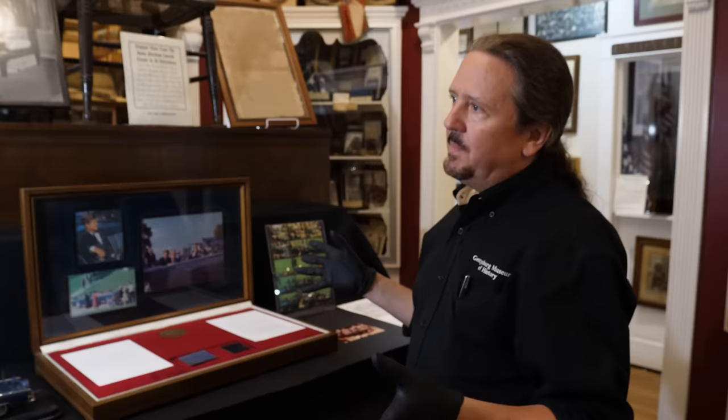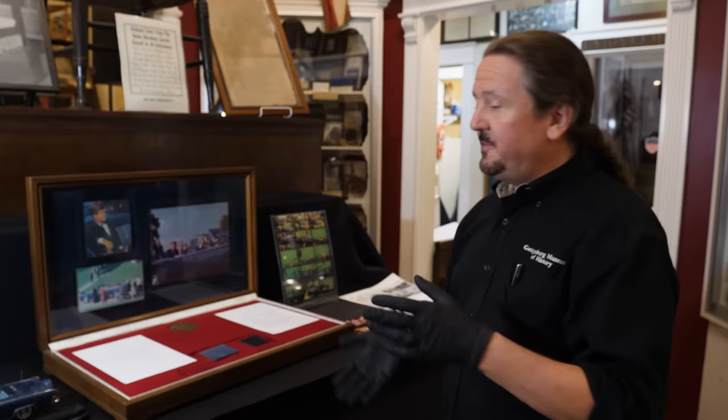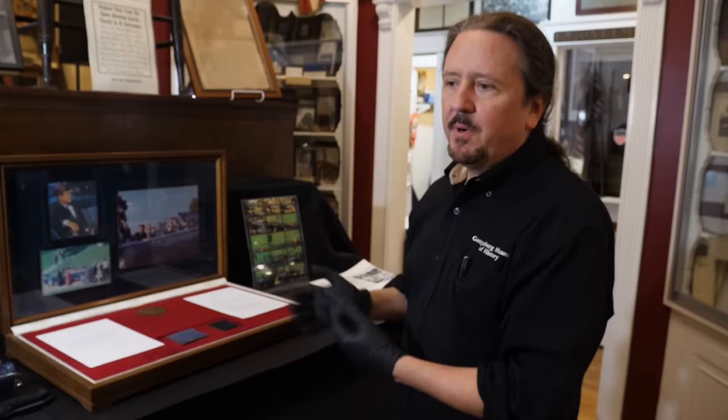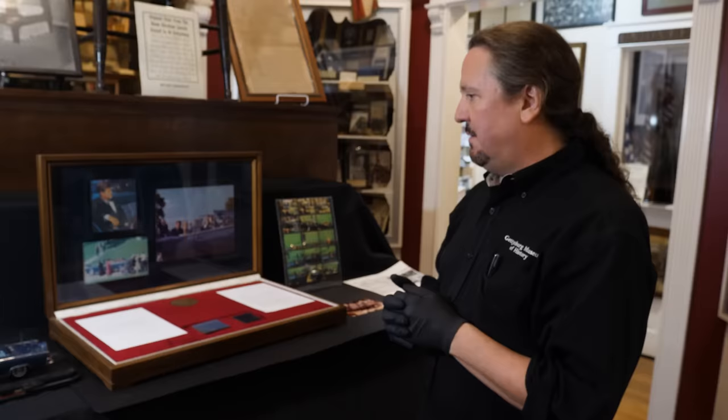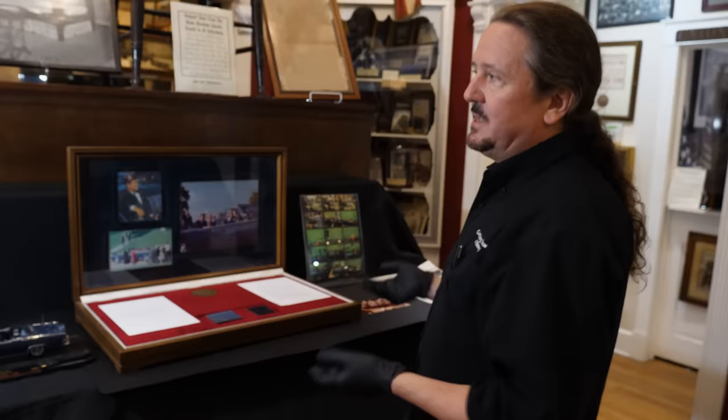Vaughn Ferguson, luckily, saved a piece of that leather. He gave a few pieces to different institutions — I believe the Kennedy Library has a piece, I believe the National Archives has a piece — and he also gave a piece to Robert White and a couple of other collectors. I remember when I first saw this, I couldn't believe it. Blood relics are very moving, and it literally put a chill down my spine when I saw it for the first time.